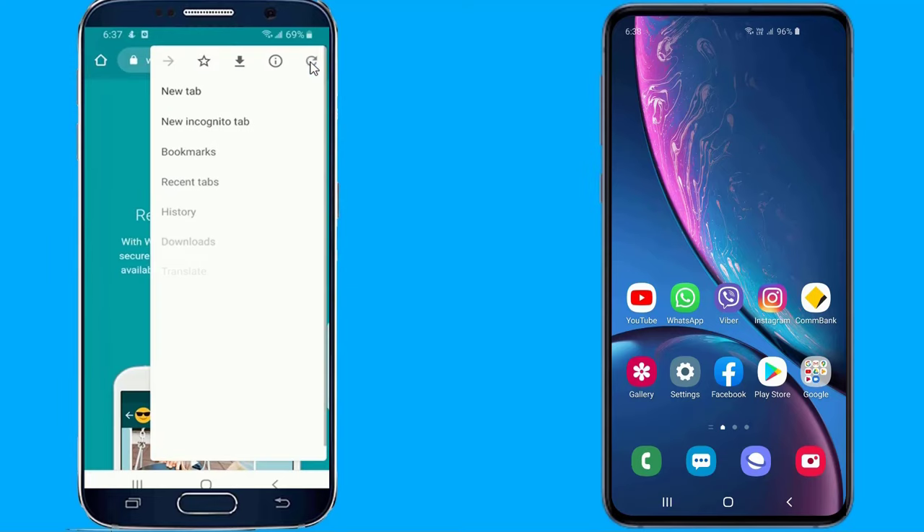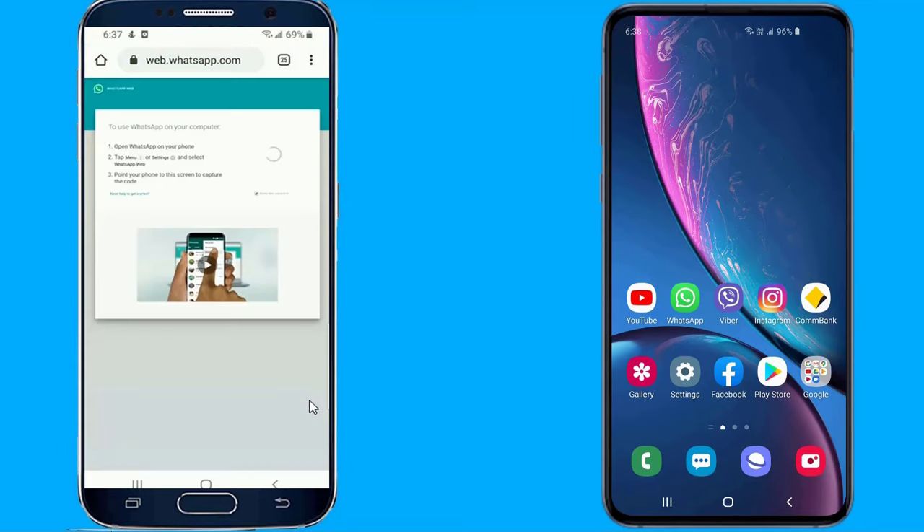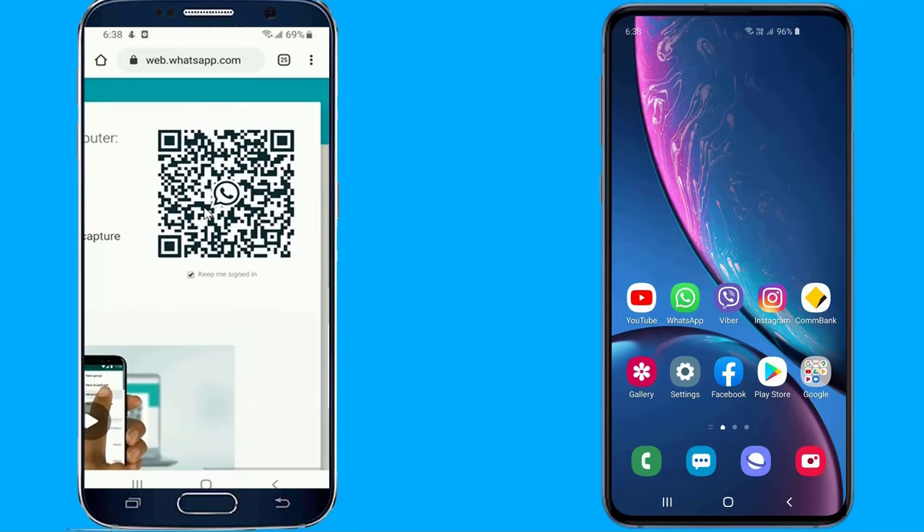Go to the settings — the three dots in the top right corner — and switch over to desktop view, which should take you to a page with a QR code. If you get redirected to the WhatsApp desktop home page, just click WhatsApp Web in the top left.